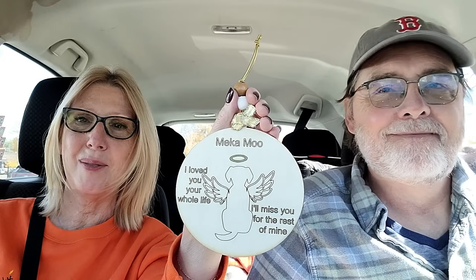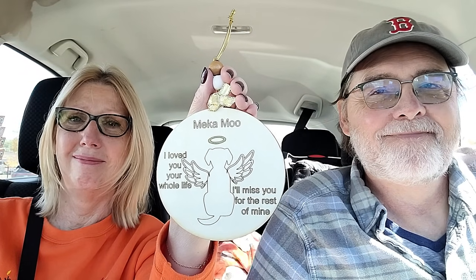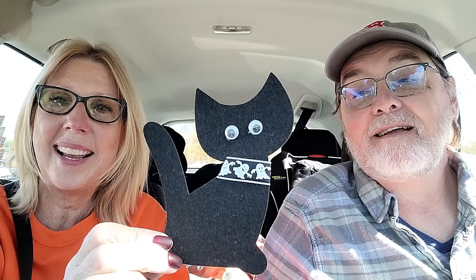Oh my goodness — look at that. It says, 'Mikamu, I loved you your whole life. I'll miss you for the rest of time.' Thank you so much. Look at this card from Lupe to us, and look at all the treats inside — Halloween gifts, tons of stickers. Lupe, I love this little black cat that you made — so adorable. All kinds of treats; I'll be putting those to good use. Also for Shelby and Bill from Janet — thank you so much. And a wonderful letter from our friend Melissa — very thankful.